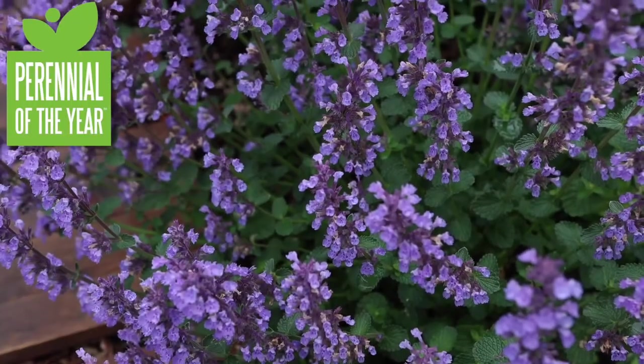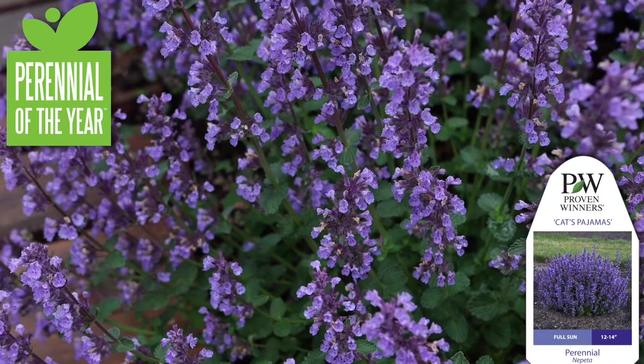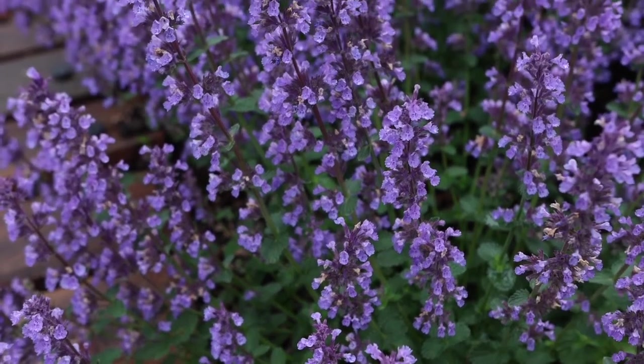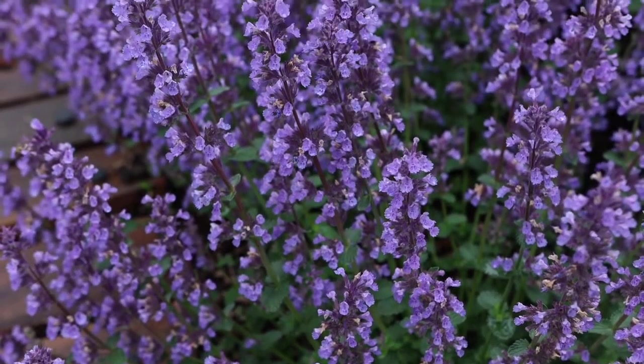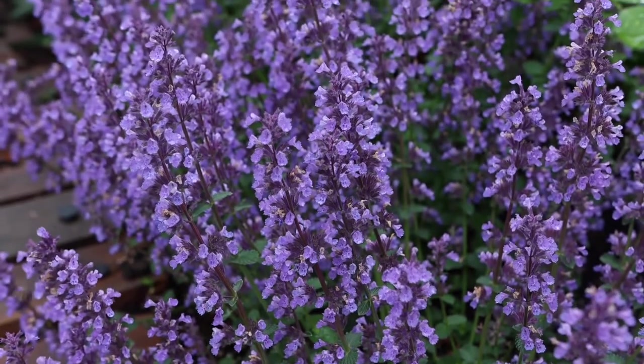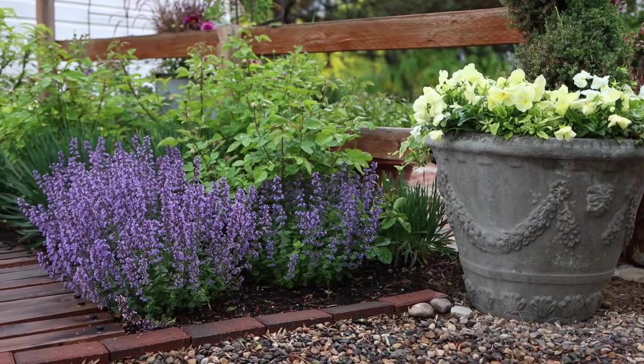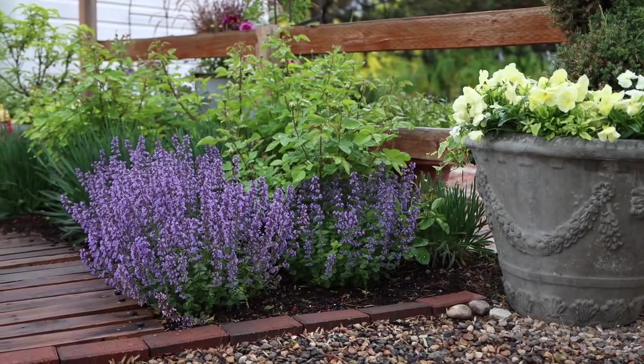Hey guys, how's it going? Today I want to introduce you to the 2021 perennial of the year, Cat's Pajamas Nepeta. This is a perennial plant that I feel like every garden should have because it's really good as a standalone and a really good filler. It's great to incorporate with almost every color you can think of — it's just an amazing plant and it blooms for so much of the year.